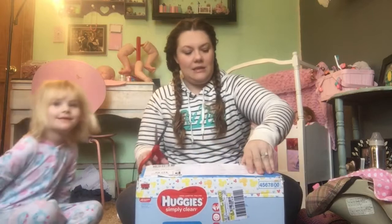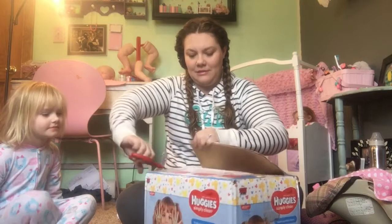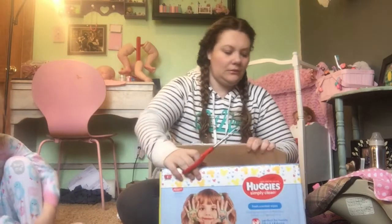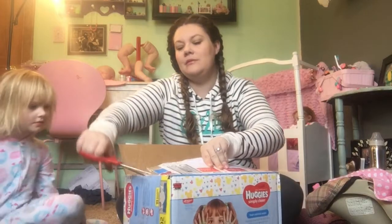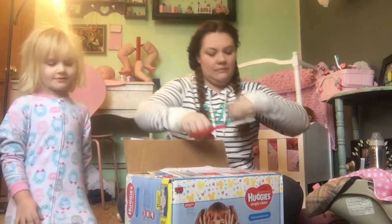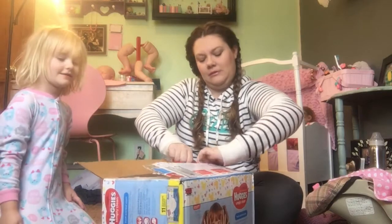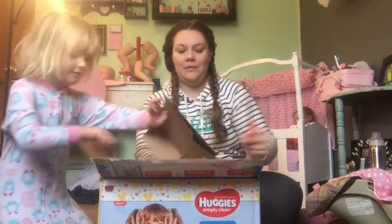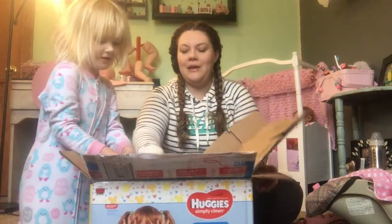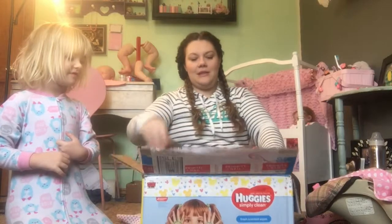We've got to cut this open without showing our addresses. Okay, there's one. There's one. I need scissors. Here we go. Oh, look at this. That's how it looks.